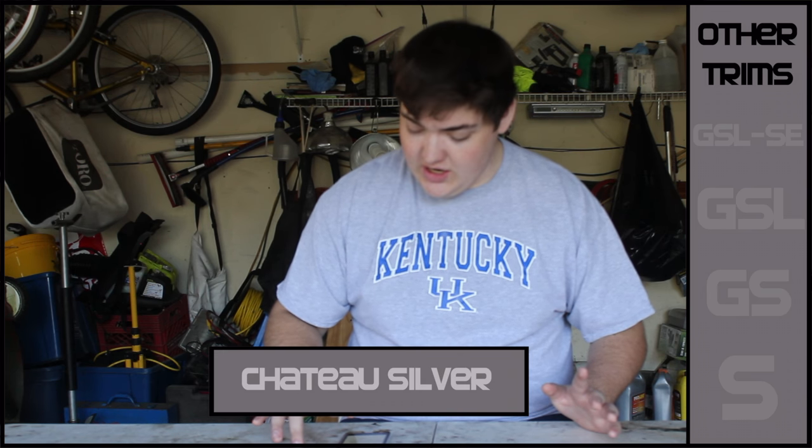Another trim is the GX-L, which I've heard about and looked up, but I can't find any information on it other than it was sold in Canada. It came in a special silver color — I'll put the name on screen — with red pinstripes and custom alloy wheels. I can't find much more information on it, although I have seen one and it featured a back seat. So I'm not sure about that trim level, but they exist somewhere out there.